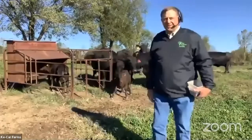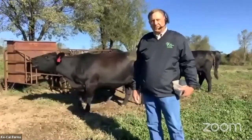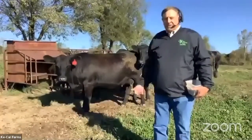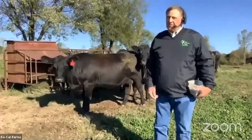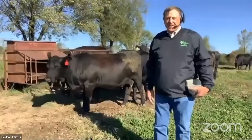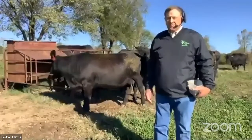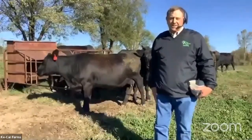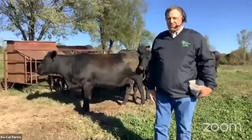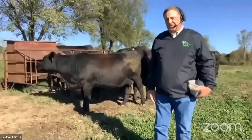Thanks Ashley. We're excited to share our operation, Key Car Farms, with you this morning. My wife Carmen Jo and I started this operation in 1988. We moved here — we're both natives of Miami County — and moved up here in 1988. We started an Angus purebred seed stock operation and we've been going hard at it ever since.